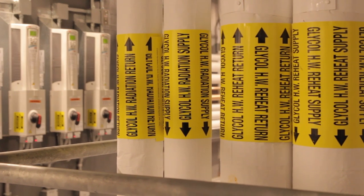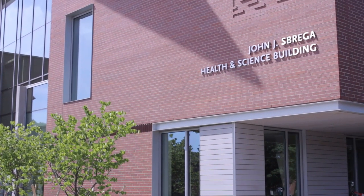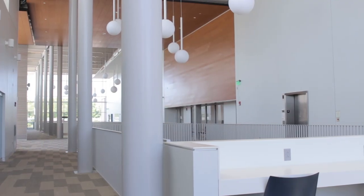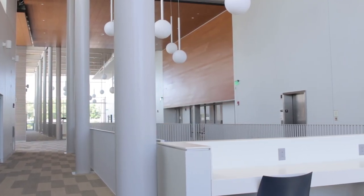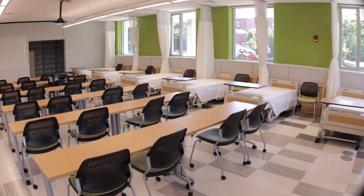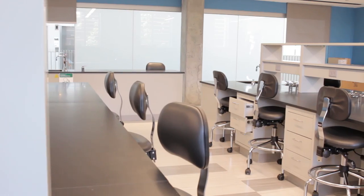LEED certification is a rating system by the U.S. Green Building Institute. It's based on encouraging building design to be resource efficient. This building is tracking at a platinum level, which is the highest level a building can achieve.